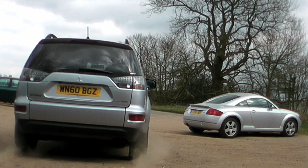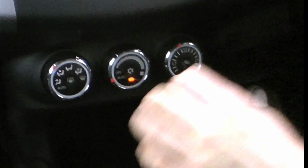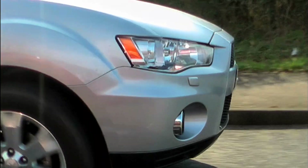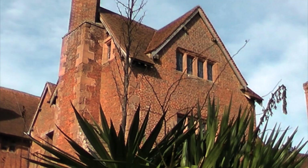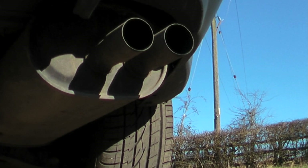It's not unusual to see the back of an Outlander leaving in a cloud of dust because they've always been pretty sporty. But the familiar face of Mitsubishi's family crossover is also about to disappear as the model gets a makeover.